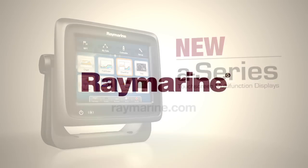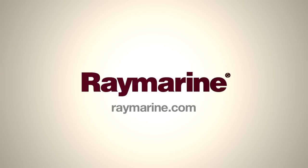A-Series from RayMarine. Learn more at raymarine.com or see your local dealer today.